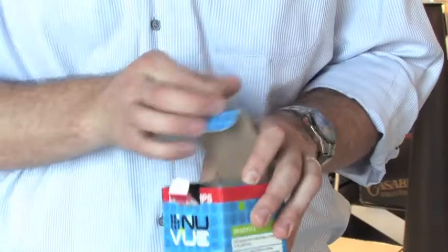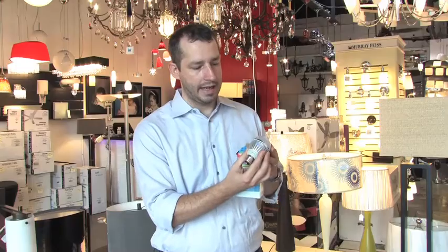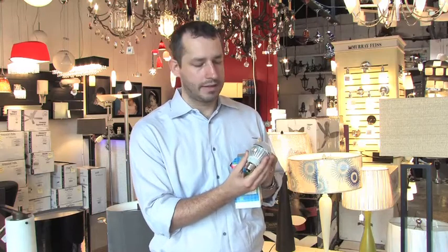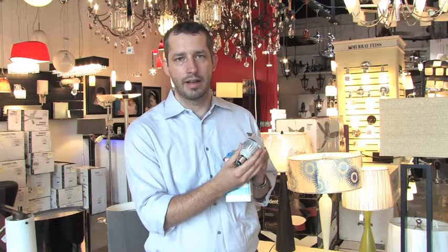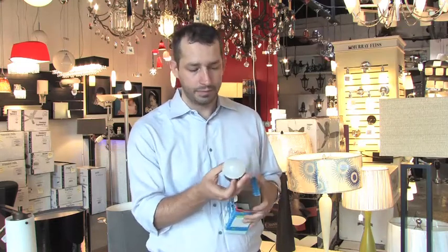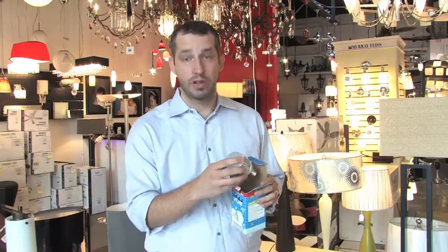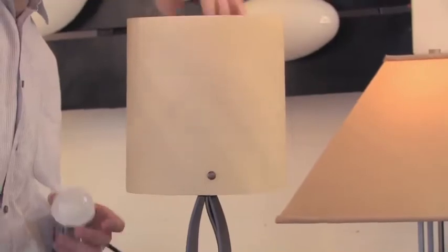Take a look at the bulb here. This is an A19 replacement bulb. It only uses 8 watts and puts out the same as a 60 watt regular light bulb, reducing it essentially by almost 80% and lasting almost 20 years. This is also fully dimmable and can be used in any of the fixtures that you currently use.